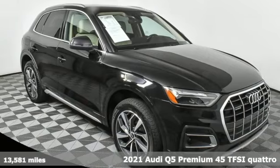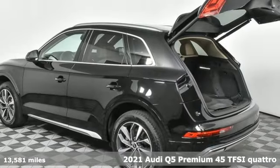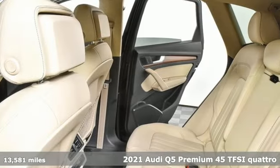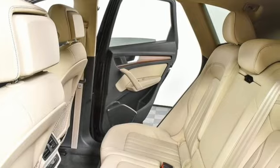Here's a 2021 Audi Q5. When you drive an Audi, the design and the performance make sure you stand out in a crowd. It's well equipped with the features you need.